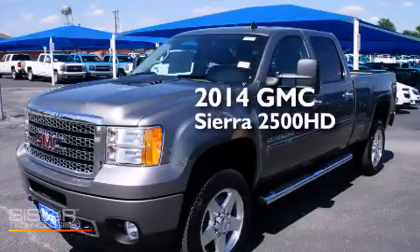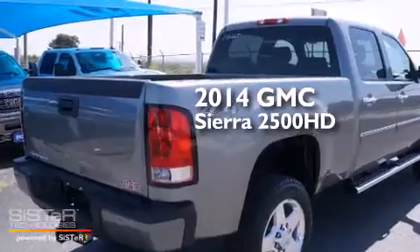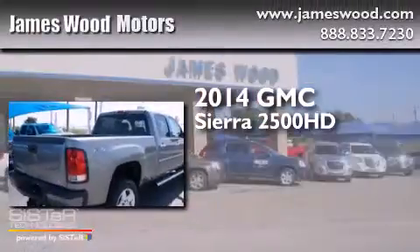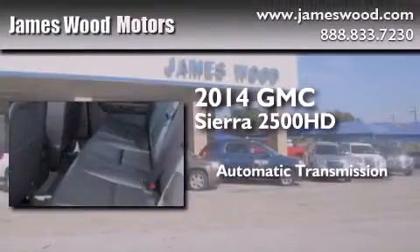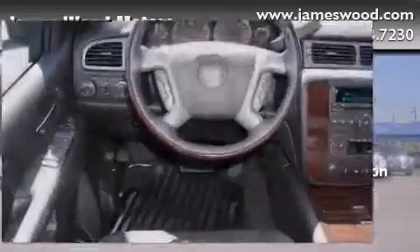This is a brand new 2014 GMC Sierra 2500 HD. This truck has an automatic transmission, a 6.0-liter V8, and four-wheel drive.